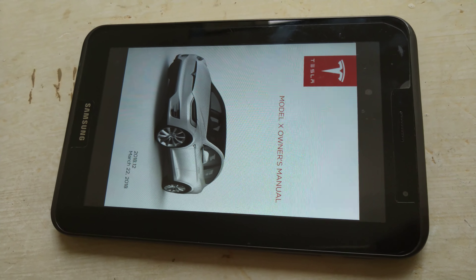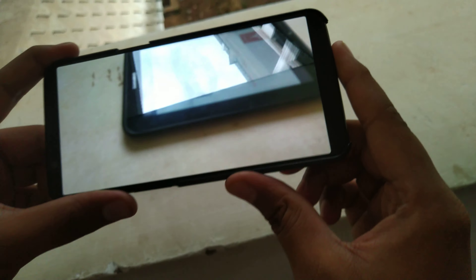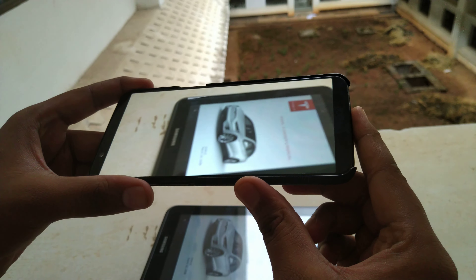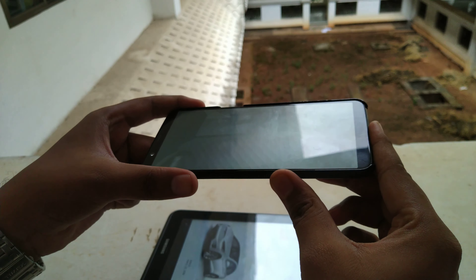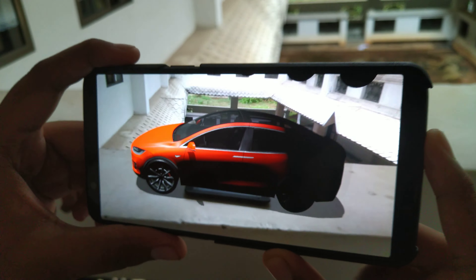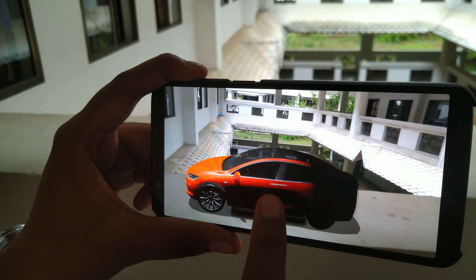We are taking an image and now we are going to do something pretty interesting in AR. That is going to be scanned, and you will get something really good. Right now the car is virtually available — we are going to change the color of the car right now.